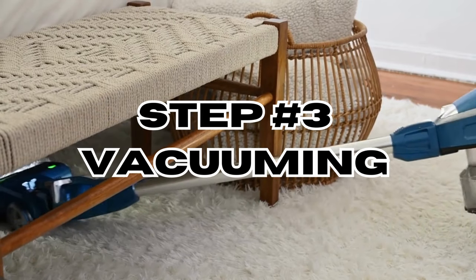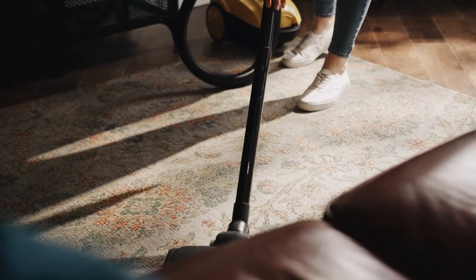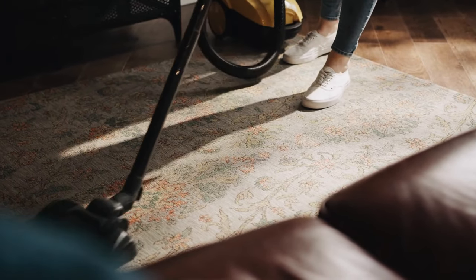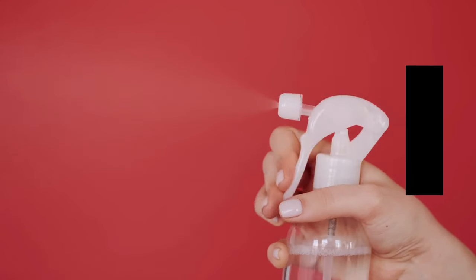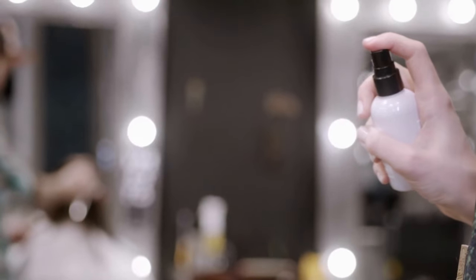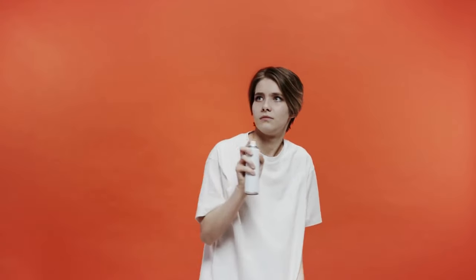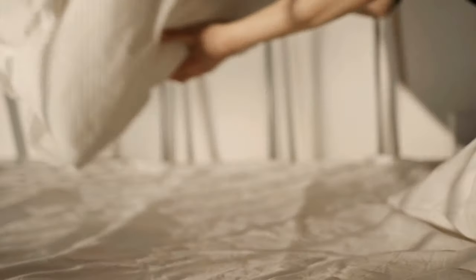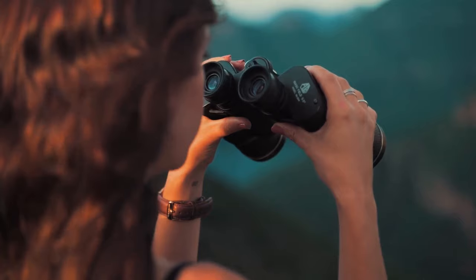Step three: vacuuming. Before applying the spray, make sure to vacuum and clean the infected areas thoroughly to eliminate any debris or clutter where bed bugs might be hiding. Step four: spray the mixture directly onto areas where you suspect bed bugs may be present. Focus on cracks, crevices, mattress seams, and other hiding spots, then let it dry before repeating the application.